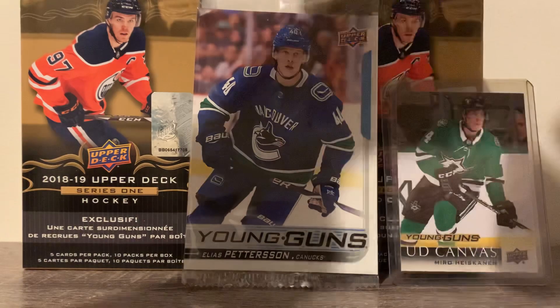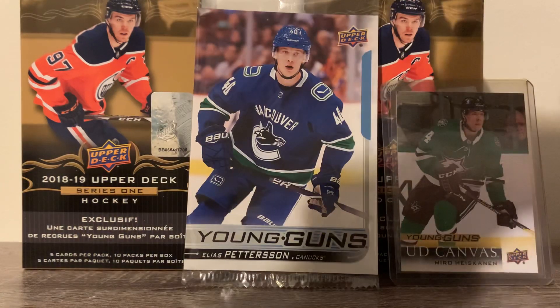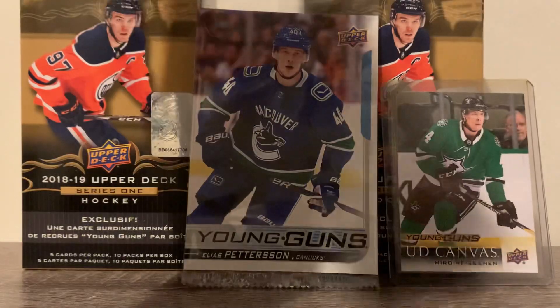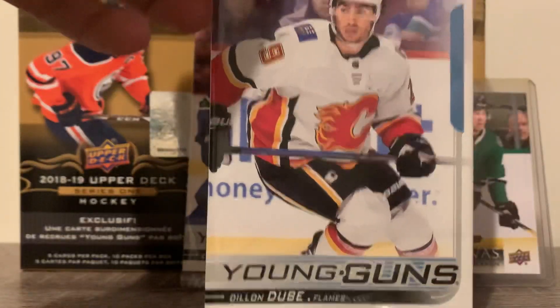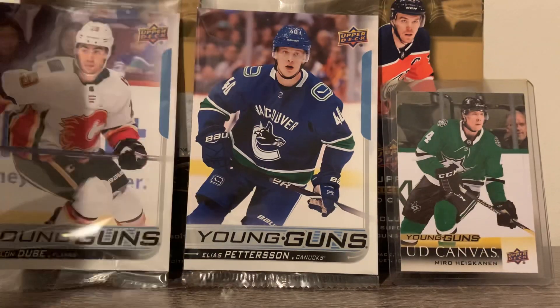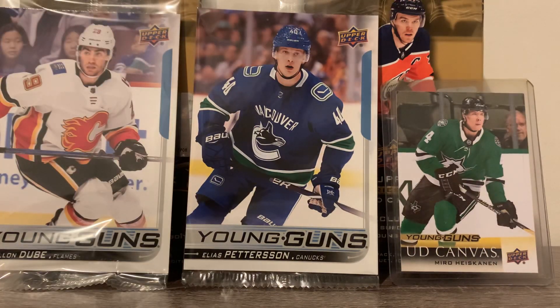This box — last box we got Elias. This box we have Dylan Dubé. Not bad. Not great, but not bad. We'll throw him over there.